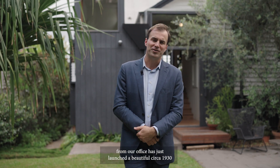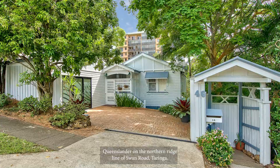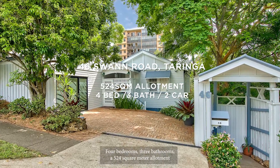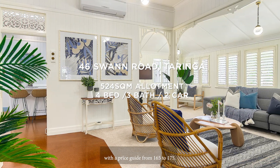And finally, Carol Sumlin from our office has just launched a beautiful circa 1930 Queenslander on the northern ridgeline of Swan Road in Turinga. Four bedrooms, three bathrooms, a 540 square metre allotment with a price guide from 165 to 175.